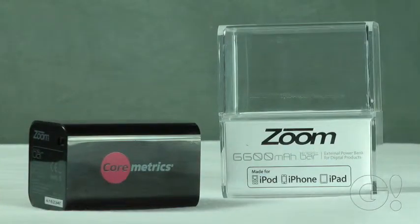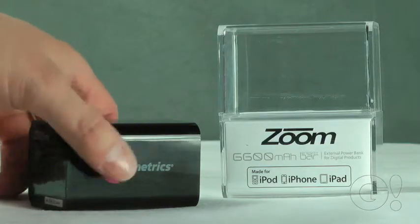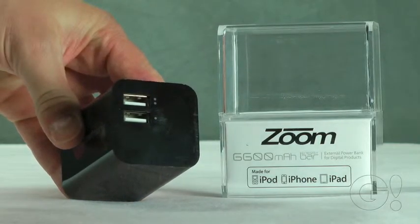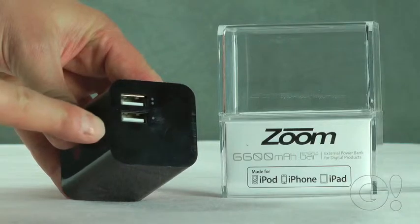The Zoom Energy Bar is a 6600 mAh battery backup that can recharge itself within eight hours. It has over 900 hours of standby time before it loses any of its own battery life. Each Zoom Energy Bar has one output at 2.1 amps, ideal for charging tablets or recharging smartphones quickly.